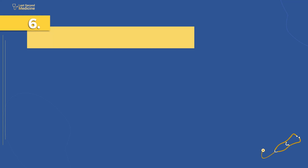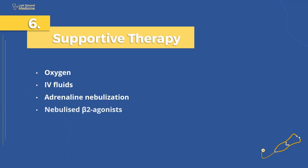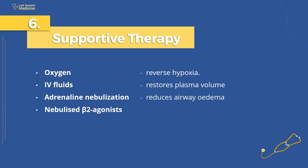Number 6: provide other supportive treatments, such as oxygen, IV fluids, nebulized adrenaline, and salbutamol. Oxygen administration will reverse hypoxia. IV fluids restore plasma volume. 3 mg adrenaline nebulization reduces airway edema. And nebulized beta-2 agonists, for example 5 mg salbutamol, reverses bronchospasm.